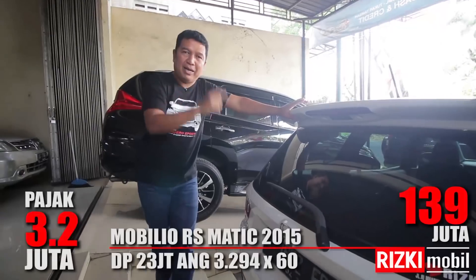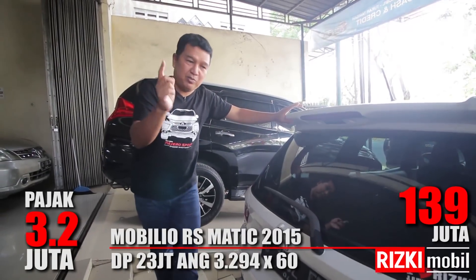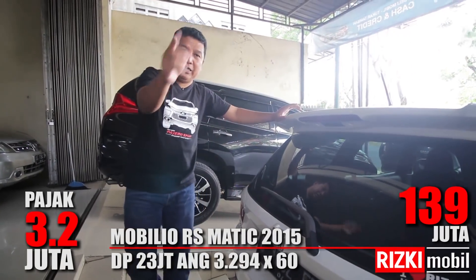Harganya berapa, Pak? Mobilio ini harganya murah, Rp139 juta. Masih bisa nego, sahabat Rizki Mobil.